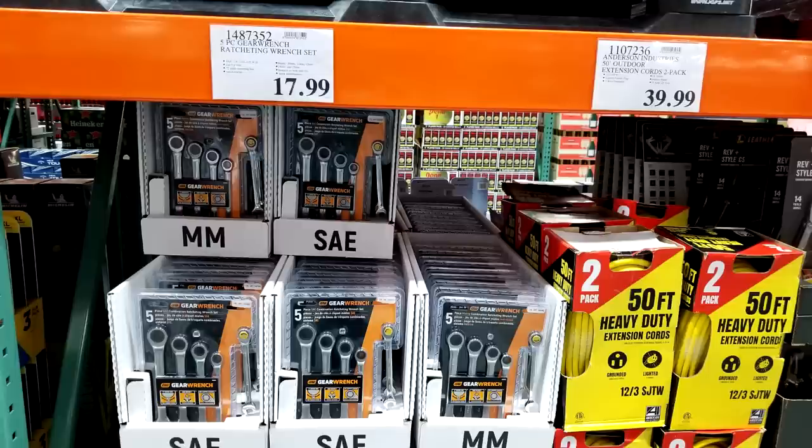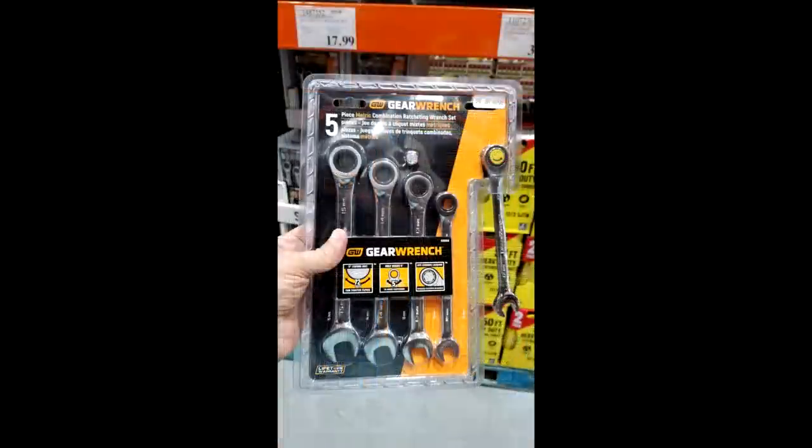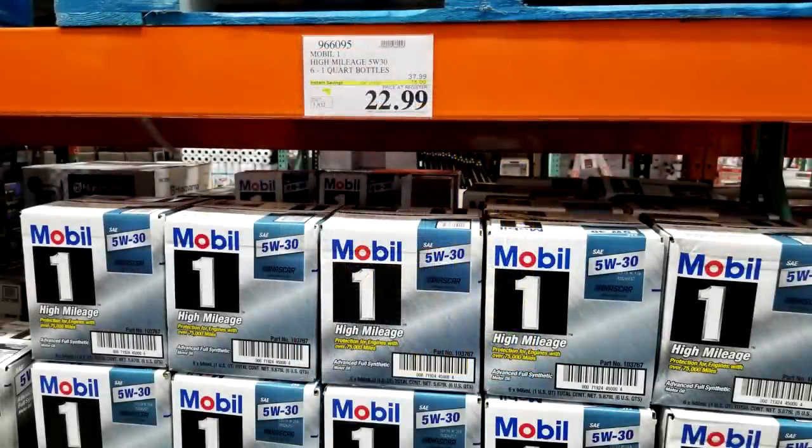Here's an interesting deal from GearWrench — a set of five ratcheting combination wrenches where the box end ratchets. You can get either an SAE kit or a metric kit, each at $17.99, so both together would be about $36. Moving down the tool aisle, Mobile One oil is on sale — dropped a full $15 down to $22.99. It's a great oil; I've been using it since 1988 with my first new car and it's all I allow in my cars.